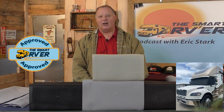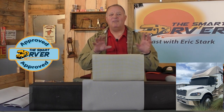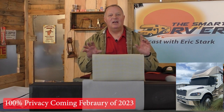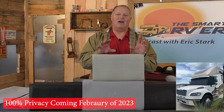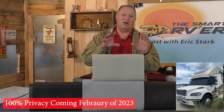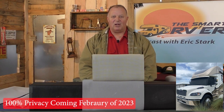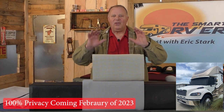To be clear, this is sunshade material — it provides privacy during the daytime. If you're looking for 100% privacy day or night, that windshield cover will be available in February of 2023 from SunPro Manufacturing — one that's 100% block-out in the day and 100% block-out at night, so no one will ever be able to see in and you won't be able to see out. For more information, check the description box below for a link to SunPro Manufacturing's website.